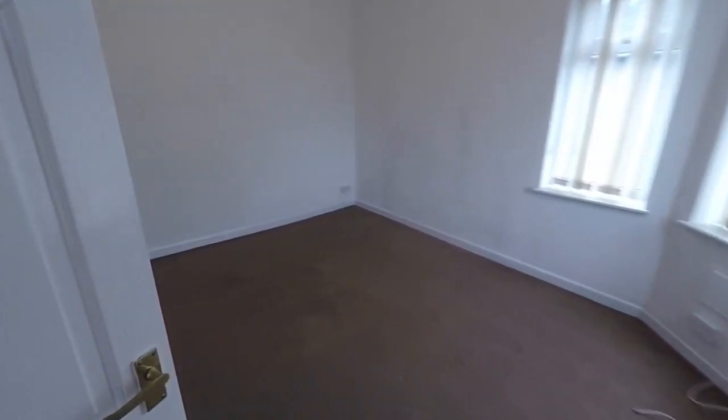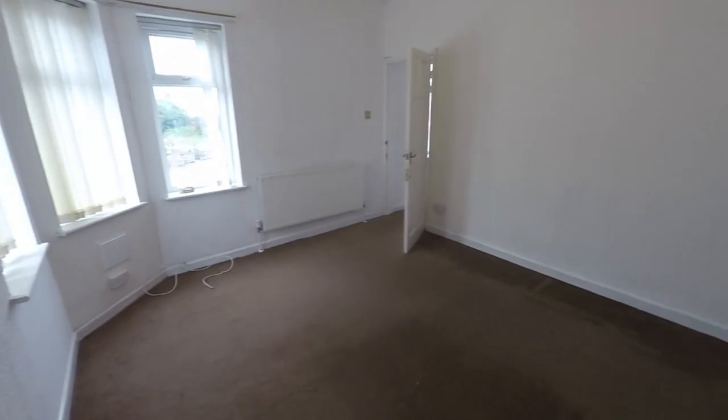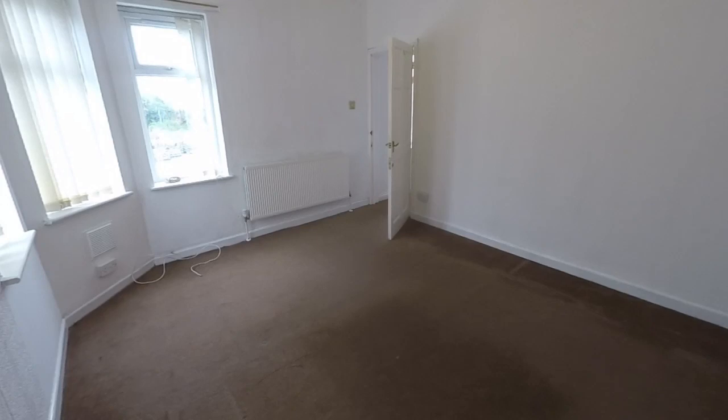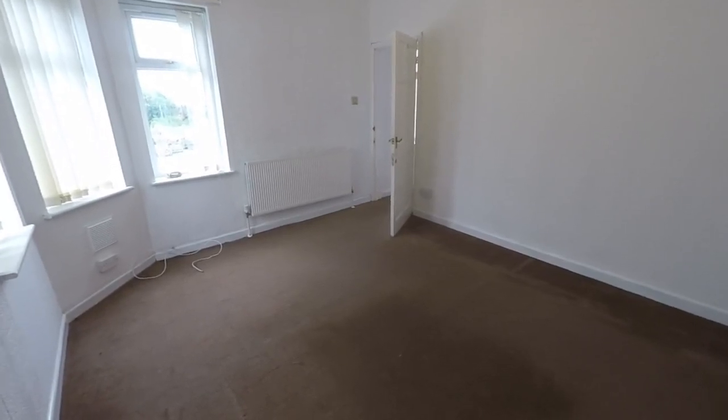And then down to the front again we have the master bedroom, a similar size to the living room downstairs. That completes this video tour for this spacious three-bedroom home. If you'd like any more information or would like to arrange a viewing, please contact our team today and we look forward to helping you. Thank you for watching.